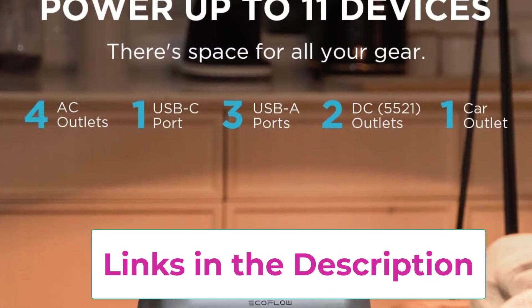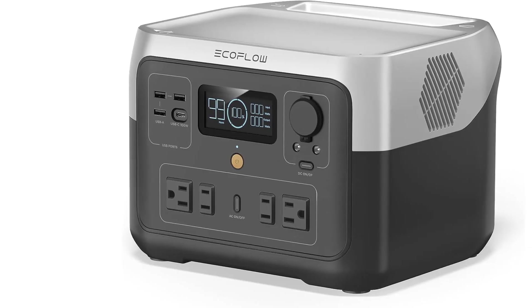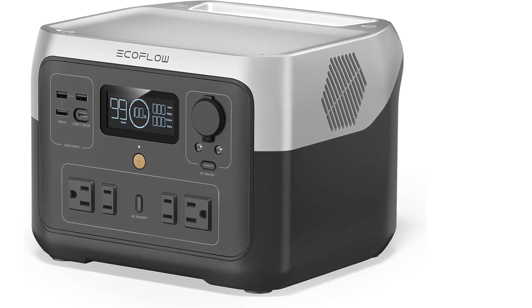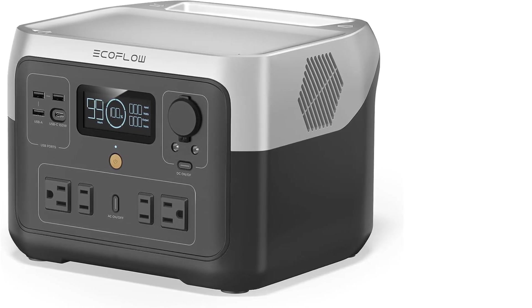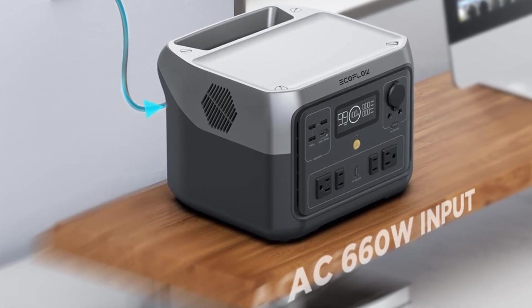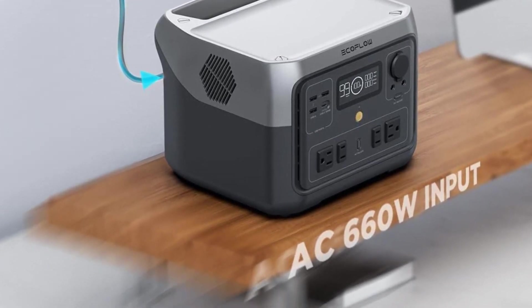Advanced BMS protection monitors voltage, current, and temperature, ensuring the longevity of your battery. Harness the power of the sun with fast solar charging — recharge the River 2 Max in as little as 3 hours using 220W solar input. Weighing only 13.3 pounds and featuring a built-in handle, it's your lightweight and portable companion for off-grid excursions.